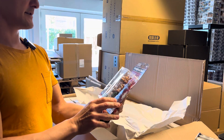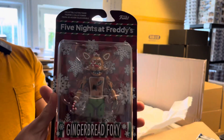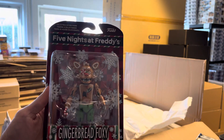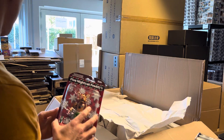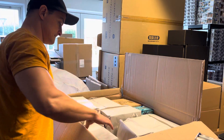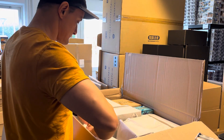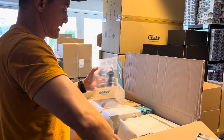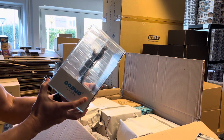Gingerbread Foxy from Five Nights at Freddy's. Better be careful I don't kick that tripod, because then it will flip over. Just here for the Pop-Up Parade, where we have Satoru Gojo.